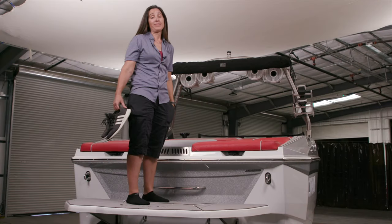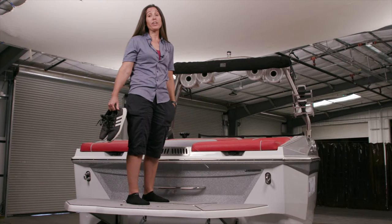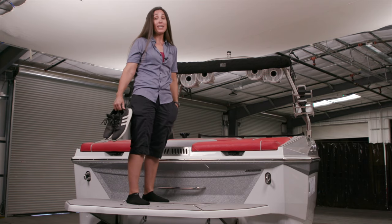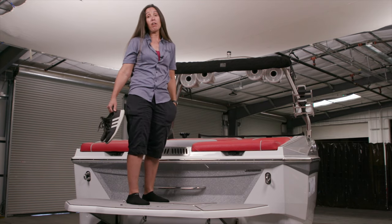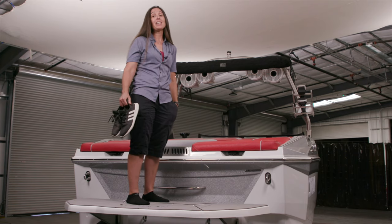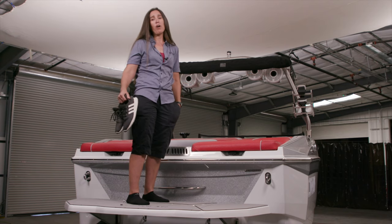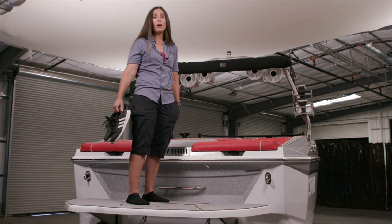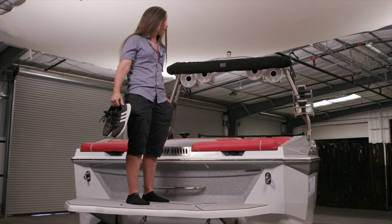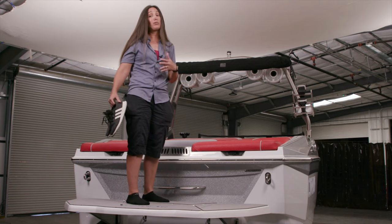As you step up into the Supreme S240, you realize you're pretty high — this boat is deep, it's got a lot of freeboard, so it's got a lot of deep seating. That means when you're making those waves and wakes behind the boat you don't have to worry about taking water over the back or the bow. You're sitting in the boat and sheltered from all of that. The back area is super accommodating — there are seats, a sun pad, you can lay out if you want.